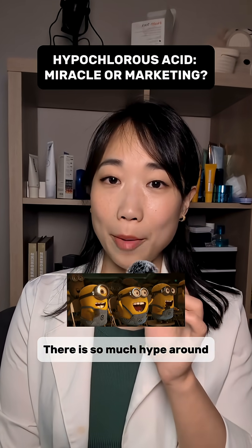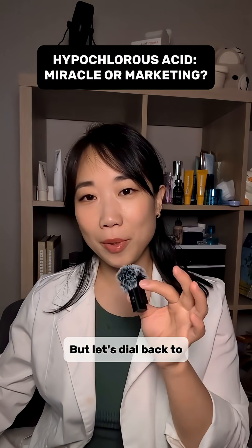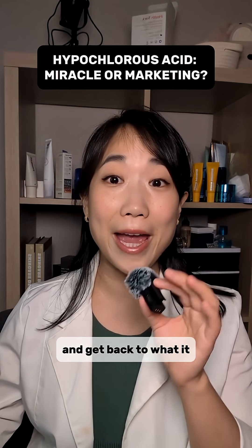There is so much hype around hypochlorous acid — it's basically talked about as a miracle cure-all ingredient. But let's dial back the marketing lingo a bit and get back to what it actually does for skin.